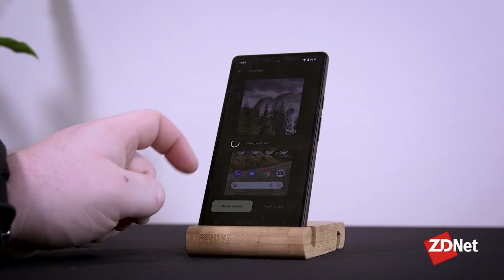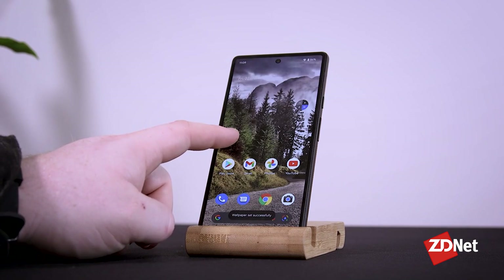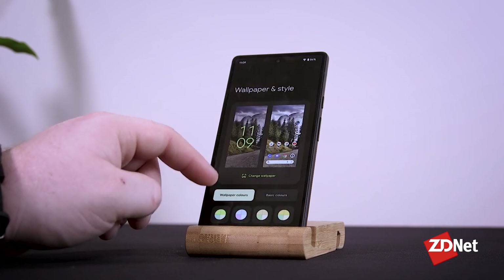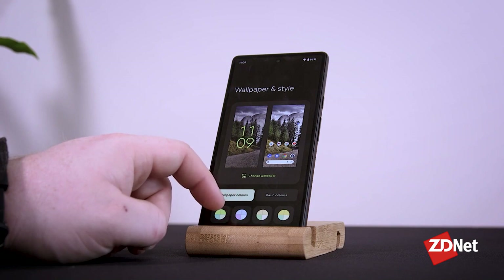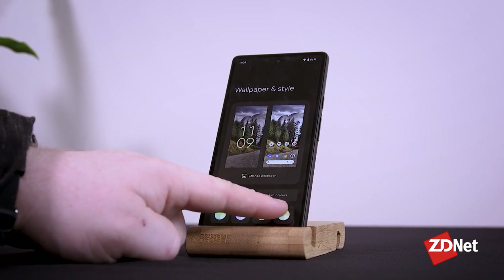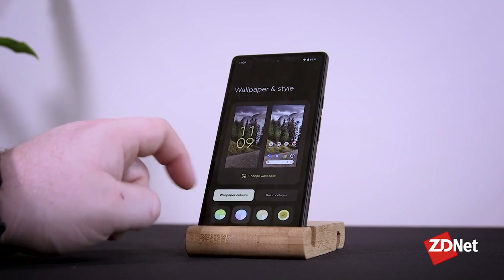In my testing, Material U is not very smart at all. It seems to have a love for pastel colors — anytime it sees red, it loves to pick out a pastel pink. There's also a pastel blue that it likes and a purple. Your mileage is definitely going to vary with this feature.